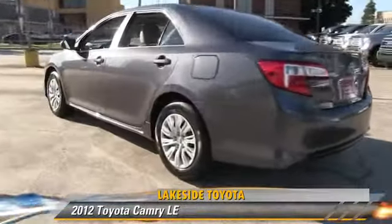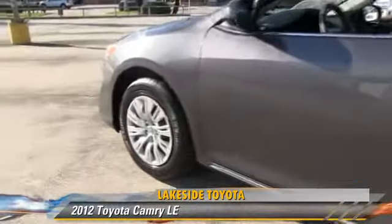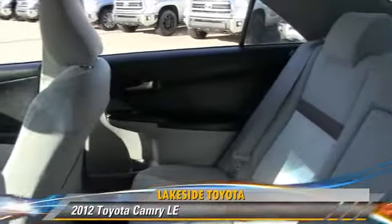Comfort and convenience features include power steering, powered door locks, and Bluetooth wireless. Give us a call to schedule your test drive today.